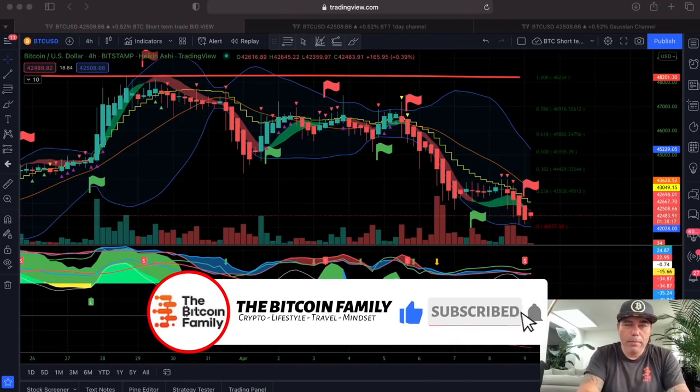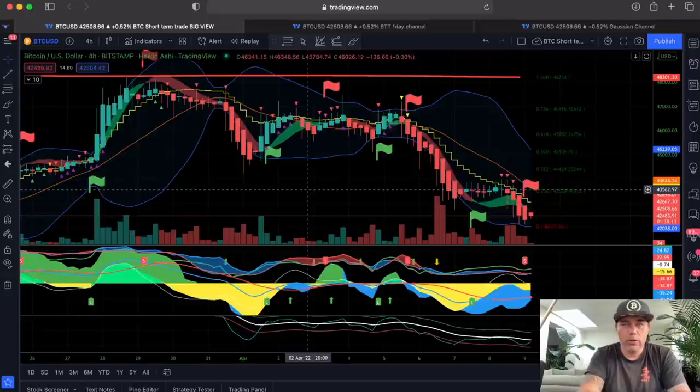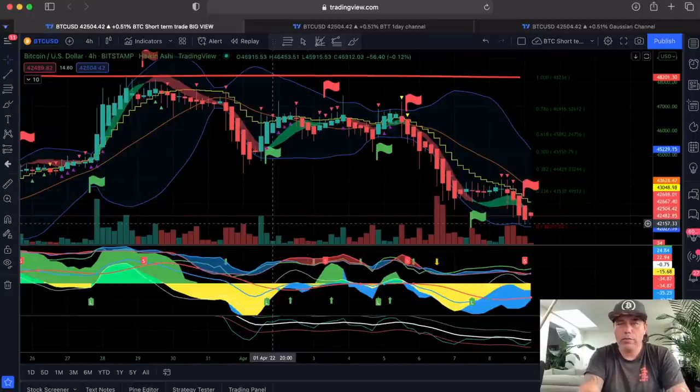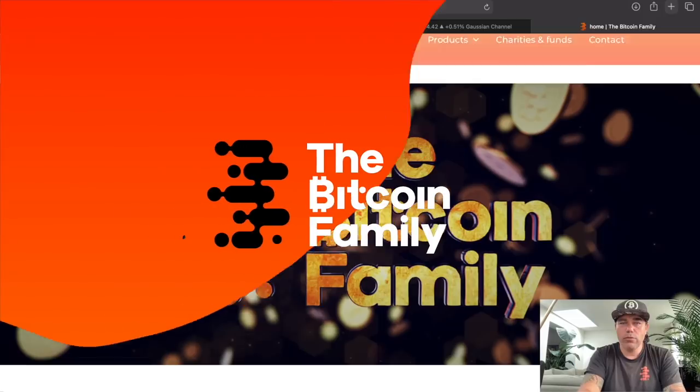This is the first one. This is the Bam Bam indicator with the Happy Step and the Hills and Sand — a complete new package of indicators. If you want to have those, you need to go to thebitcoinfamily.com.